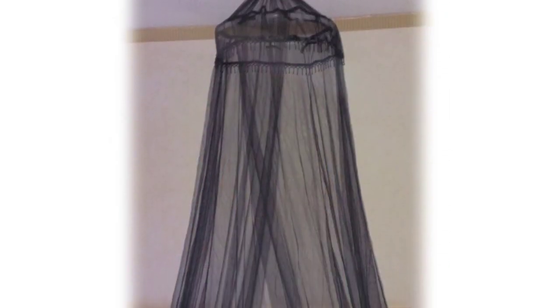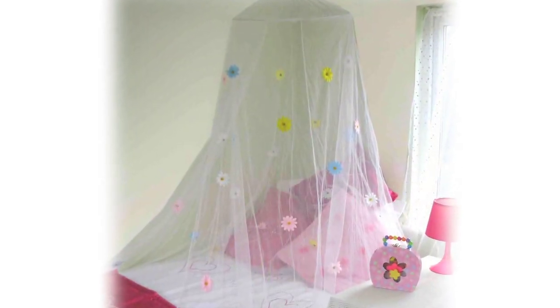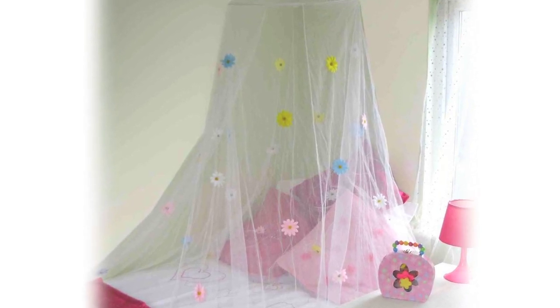Mosquito Nets for You have sold thousands of nets worldwide. Over the past three years, holidaymakers have returned time and time again to purchase our mosquito nets due to the quality of our products and fast dispatch. Children are delighted when their bedroom is suddenly transformed into a little princess palace with, for example, a pink canopy with feathers or a four-post princess canopy with flowers.